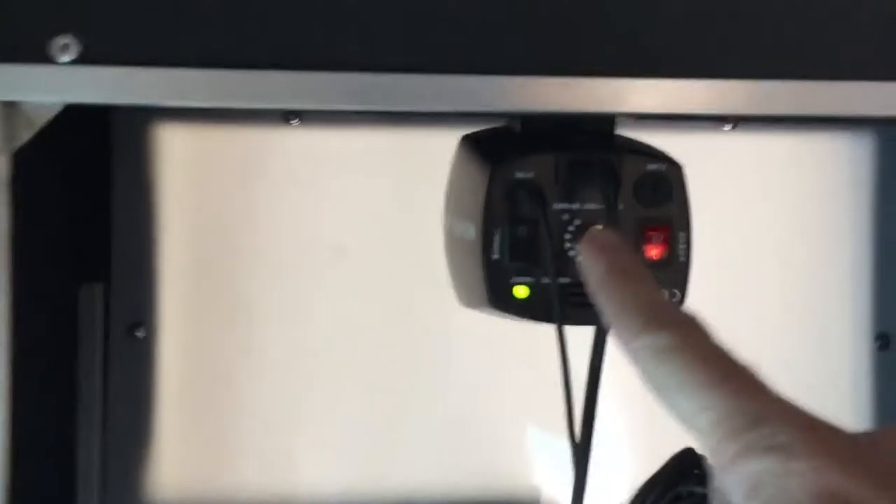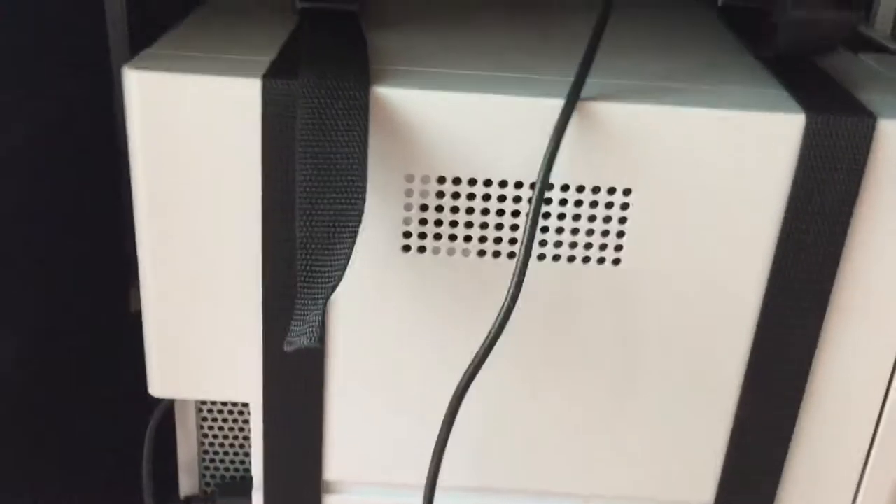This is the back of the photo booth. Here's your flash, there's your camera, that's the computer, and here's your DNP photo booth printer.